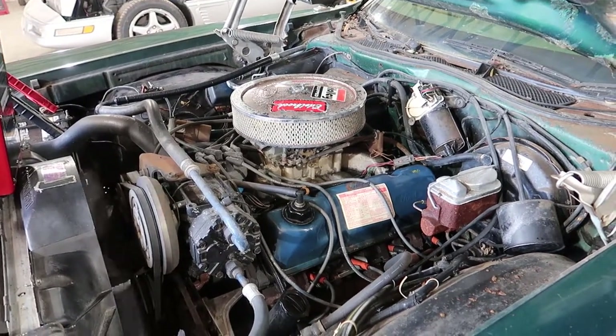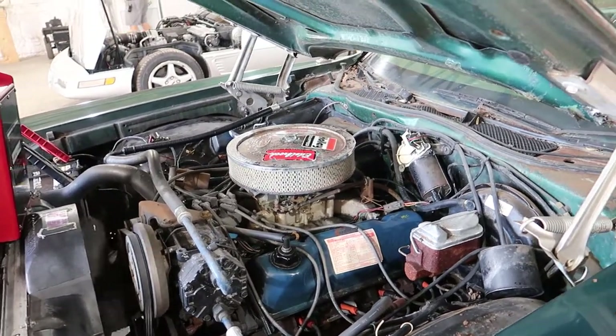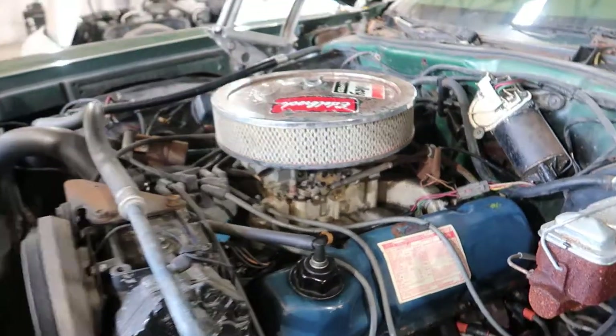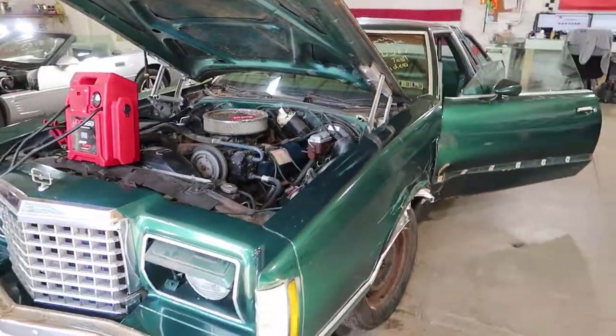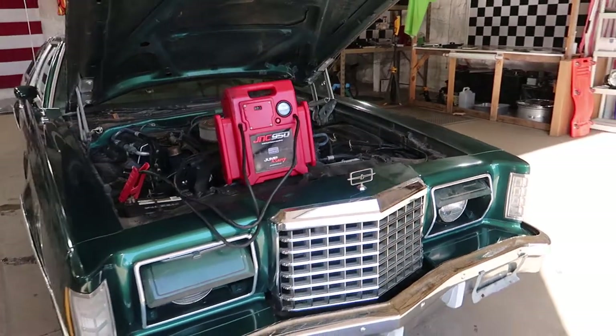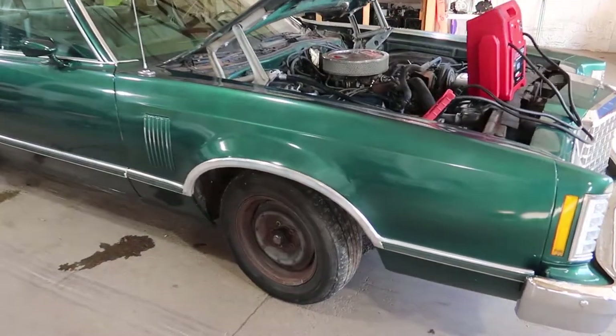This car does show 25,000 miles on it, and the underneath and the engine cleanliness — it could be 25 or it could be 125. Runs good, transmission works. The rest of the car isn't so bad. It's an older repaint, not rusty really at all.